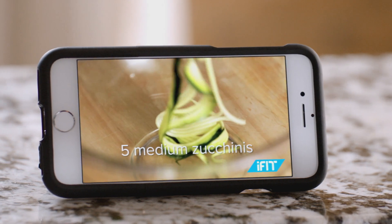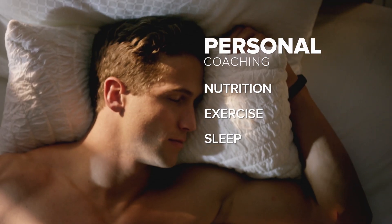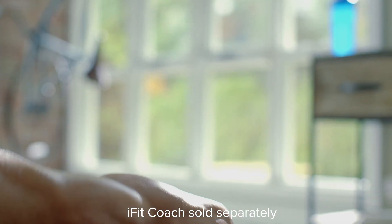And iFit Coach is with you after the workout on all of your devices, with nutrition plans, activity and sleep tracking, and so much more.